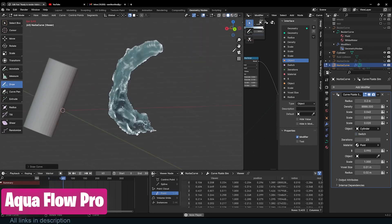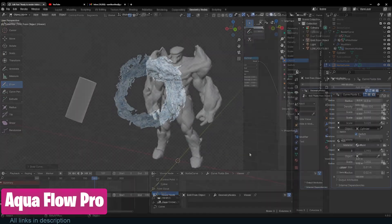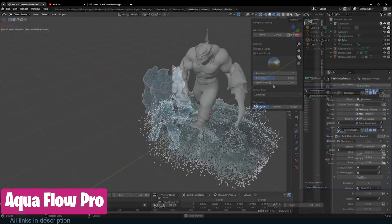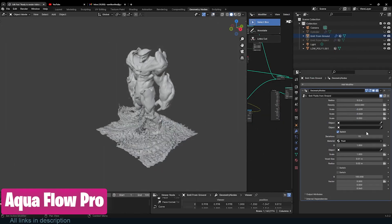You probably need a water simulation add-on tool that is ready to render. Aqua Pro can be that simulator for you. It's real-time, requires no baking, and is ready to render, with water shaders already set up for you.